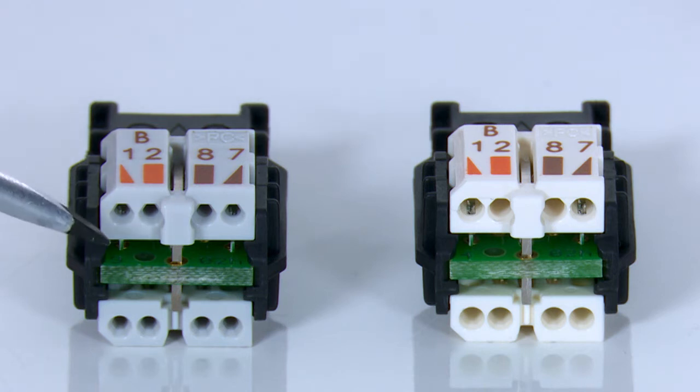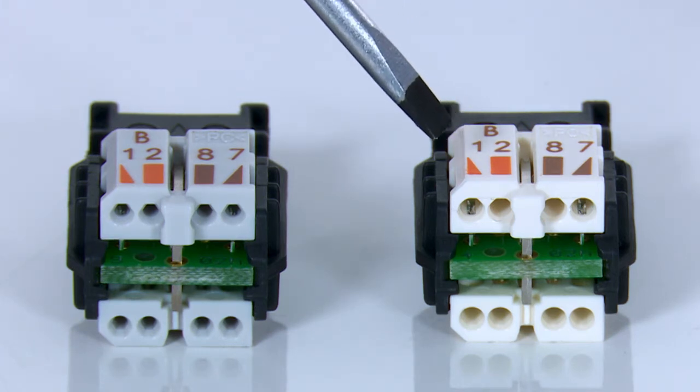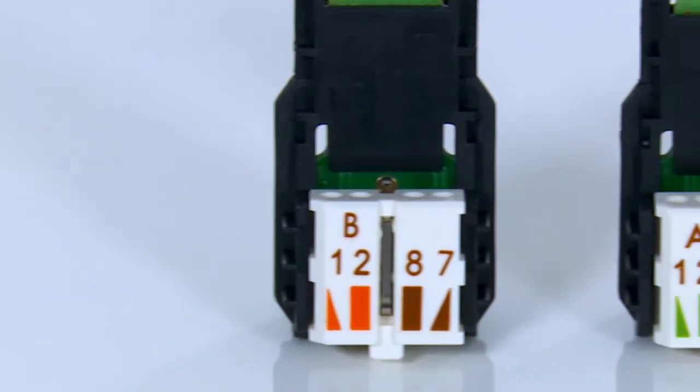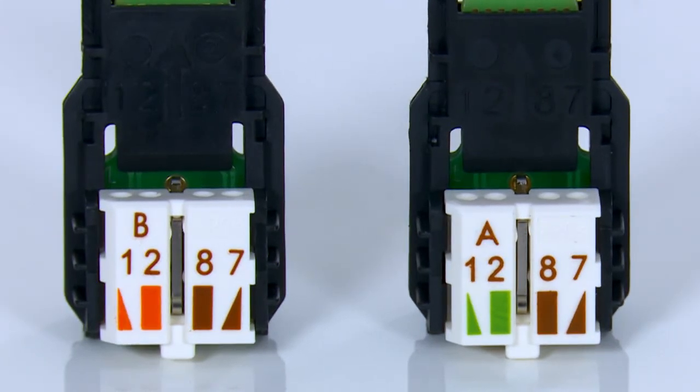One plug connector is specially designed for the connection of thin cores from 0.85 to 1.1 mm with core cross sections AWG26, and for the wiring diagram T568B. The corresponding color code is printed on the connection terminal. The other plug connectors are for the connection of cores with diameters from 1 to 1.6 mm and core cross sections greater than AWG26 according to the wiring diagram T568B or T568A.